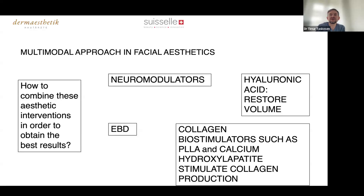Biostimulators are a big thing at the moment. PLLA is one of the oldest — developed in the late 1980s, initially used for volume depletion in HIV patients, then somewhat forgotten, but still a very good product. Calcium hydroxylapatite has had a big revival in the last five to six years — a product we've known for ages, and a really good option for stimulating collagen production in a different way.